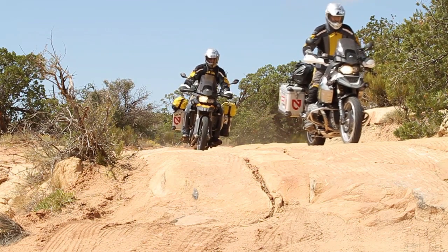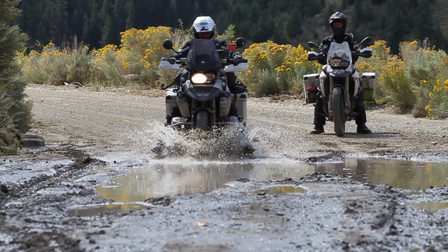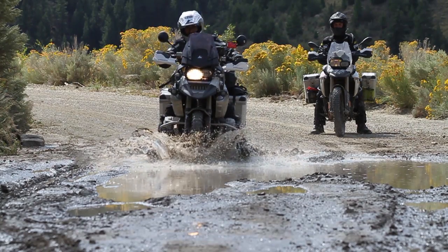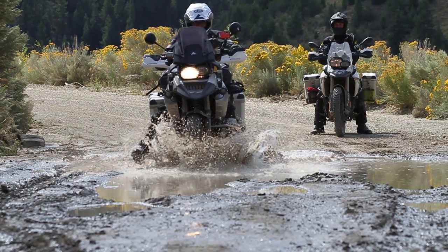One thing I really liked was the electronic suspension adjustment. I just set it at the hardest setting and was amazed at how it didn't bottom out. It did bottom out a couple of times a day, but in my past experience riding a GS on this kind of off-road terrain, it would bottom out hundreds of times a day. This was a vast difference — this 2011 bike really impressed me.